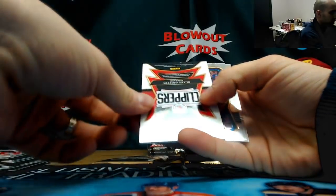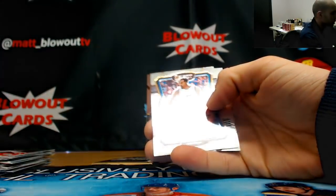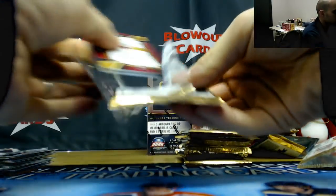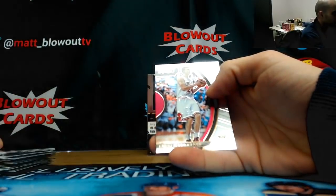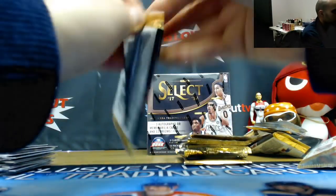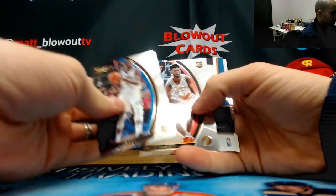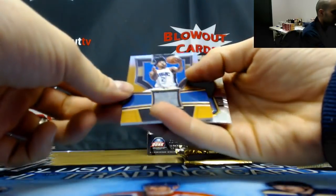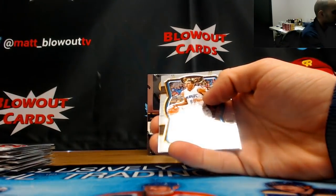Blake Griffin, numbered to 1099, Clippers jersey. DeAndre Jordan, Markanen rookie for the Bulls. Alfred Payton numbered 14 of 49, jersey for the Magic. Miami 2017.